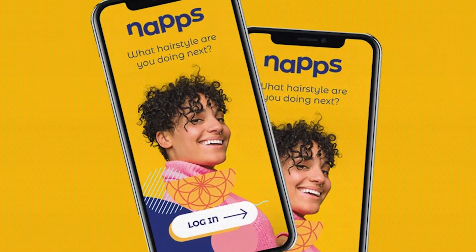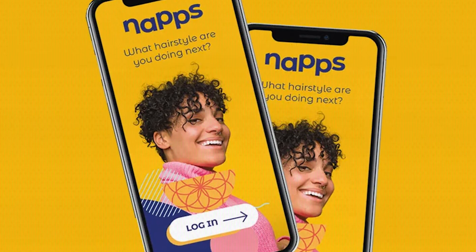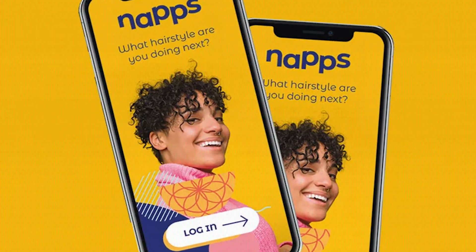One example is Naps — a marketplace for Afro-American hairdressers based out of the UK. It allows users to book salons in the UK and salons to market their services to end customers. This app was built in only three weeks using Glide, so the learning curve for Glide is very low.